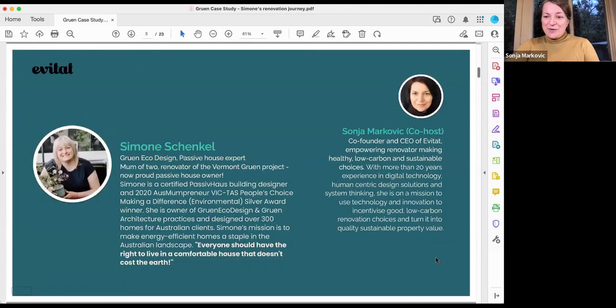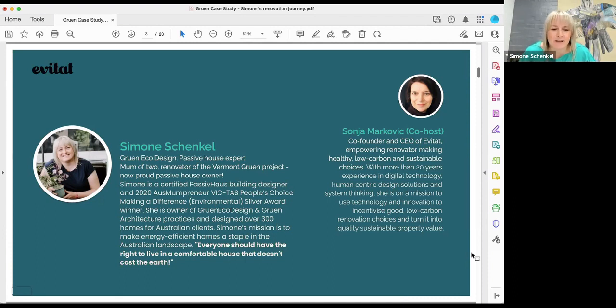I'll let Simona tell a little more about herself. My name is Simona — I'm a certified passive house designer and owner at Queen Eco Design, and also recently formed Queen Architecture. I really think everyone should have the right to live in a healthy, comfortable home or work in any building that doesn't cost the earth. Our mission is to make energy-efficient and sustainable spaces a stable part of the built landscape.